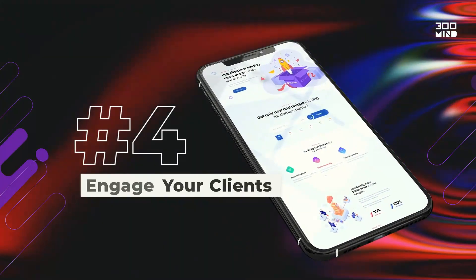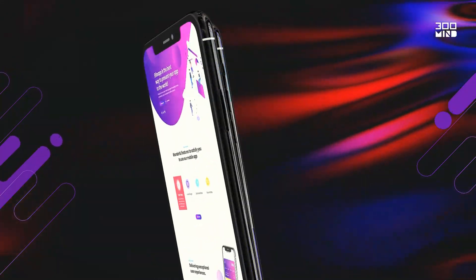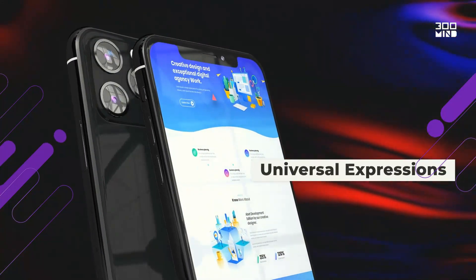Number four, engage your users by making your design cohesive for consistent visual language and universal expressions.